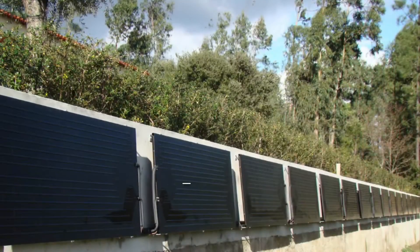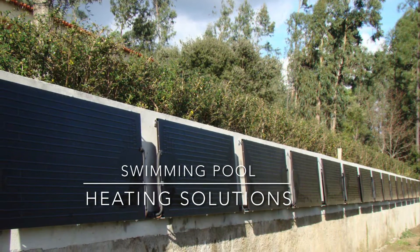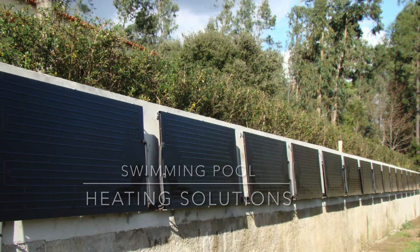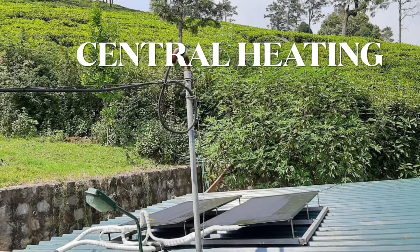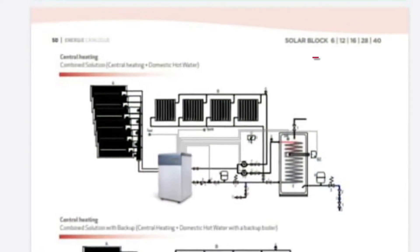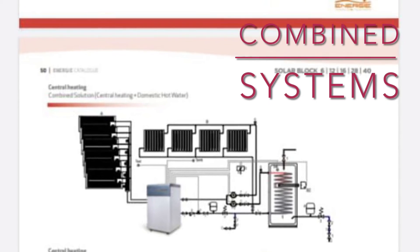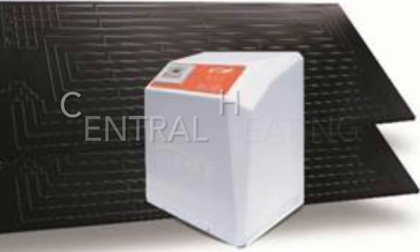Swimming pool heating solutions work best with the thermodynamic heating system, given the amount of energy that can be generated. Central heating systems also work very well with the ENERGY heating system. We offer different types of combined systems which you can incorporate for multiple uses like sanitary water heating and central heating.